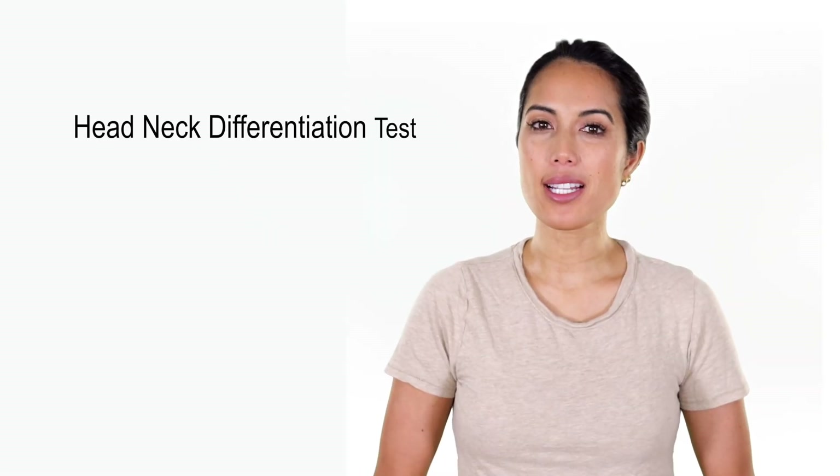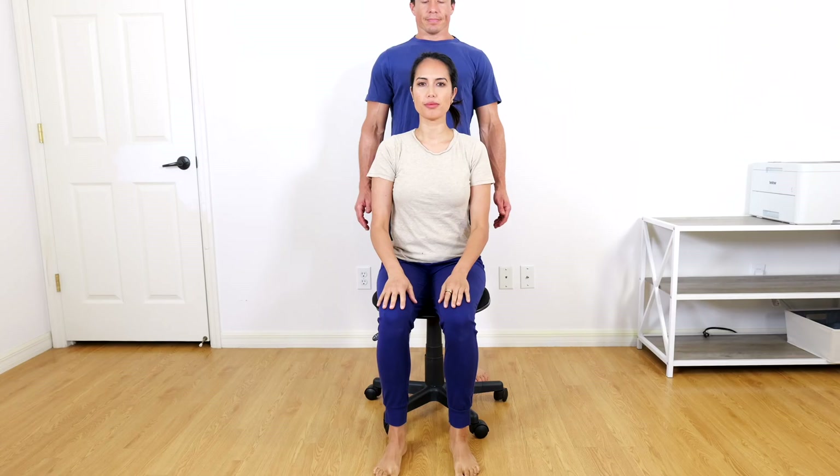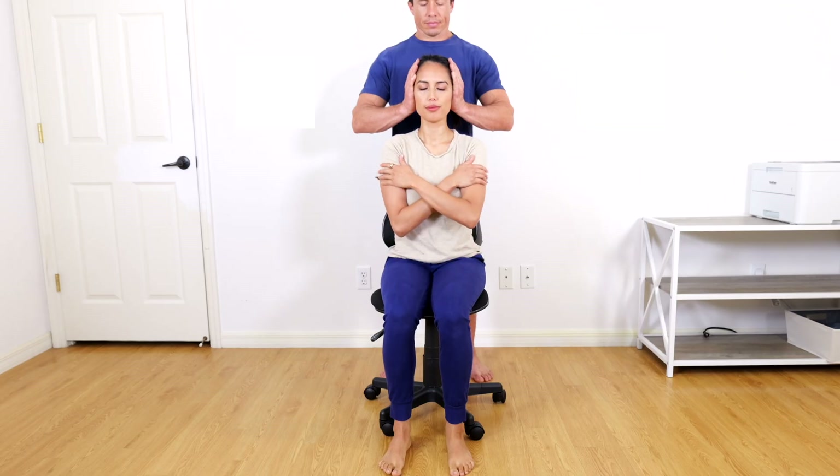The head-neck differentiation test is similar to the cervical torsion test. It is performed with the patient seated on a swivel chair with the hip and knees flexed to 90 degrees. The patient closes both eyes and the examiner fixates the patient's head in neutral position as shown.